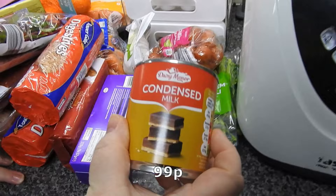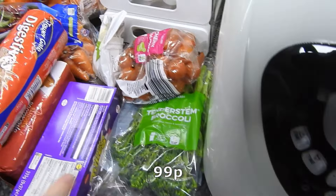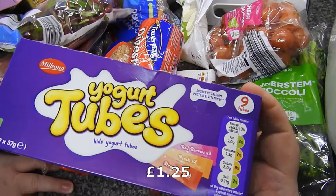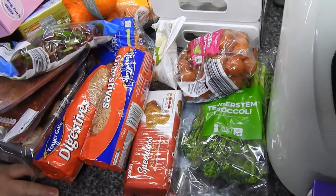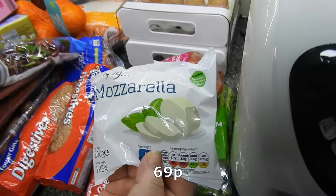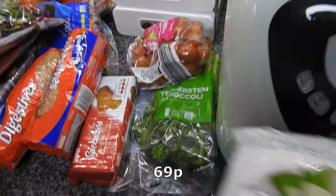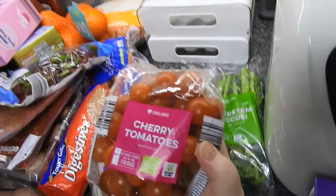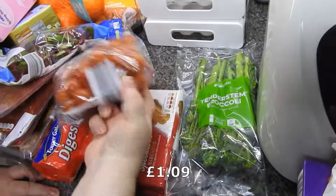So the usual condensed milk, which I'll be using today. Got some yogurt tubes for the kids — they usually go in pack-ups. Amy used to eat them all the time but she doesn't seem to bother these days. A mozzarella — it seems I used the other one yesterday. Some cherry tomatoes. This is a heavy bag.